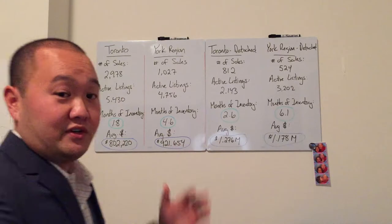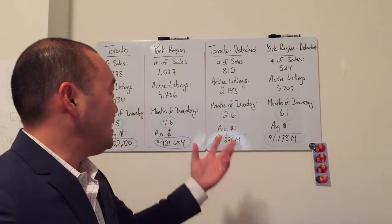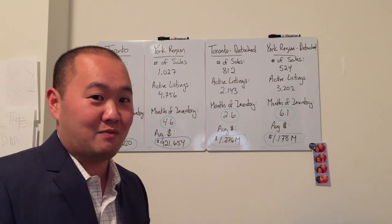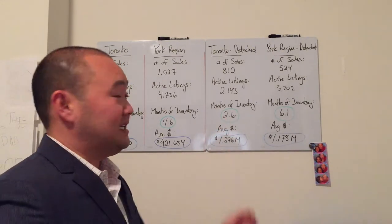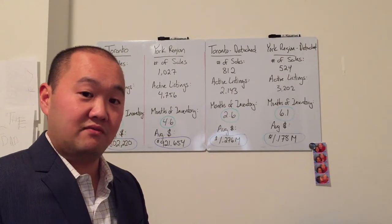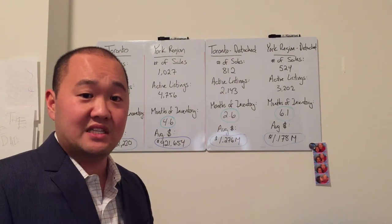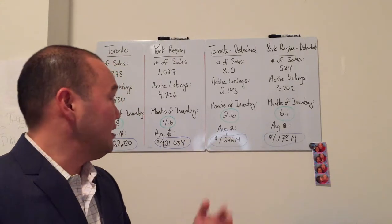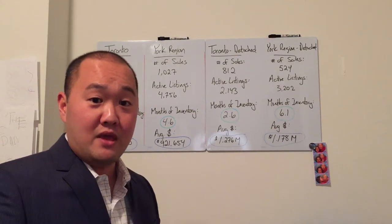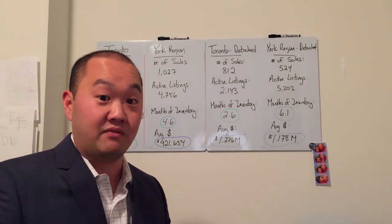Moving over to the other side of the board, I've broken down the two geographic locations based on housing type — detached. In Toronto, total number of sales for detached homes: 812 for November 2017. Active listings: 2,143. Months of inventory: 2.6. The average detached home price for November in Toronto was around $1.276 million. We move over to York Region: total sales of 524, active listings of 3,202, and months of inventory — 6.1 months.